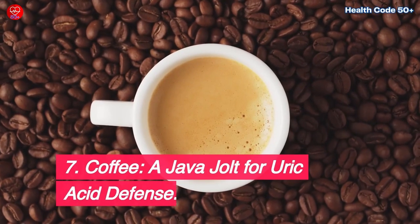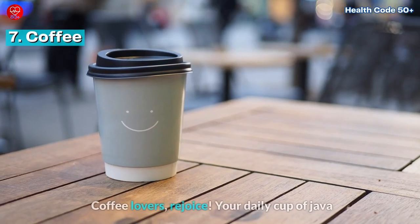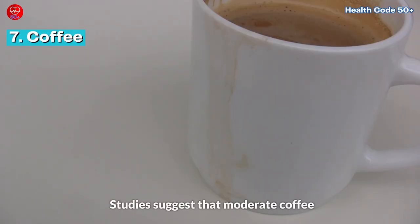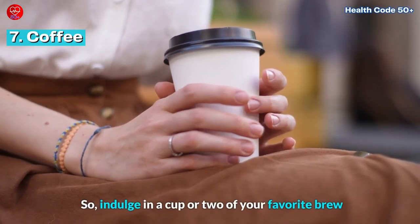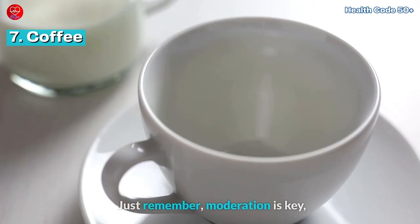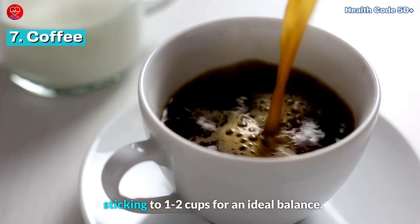Coffee — a java jolt for uric acid defense. Coffee lovers, rejoice! Your daily cup of java might be more than just a pick-me-up. Studies suggest that moderate coffee consumption is linked to a lower risk of gout. So indulge in a cup or two of your favorite brew — it could be your daily armor, shielding your joints from uric acid attacks. Just remember, moderation is key, sticking to one to two cups for an ideal balance.